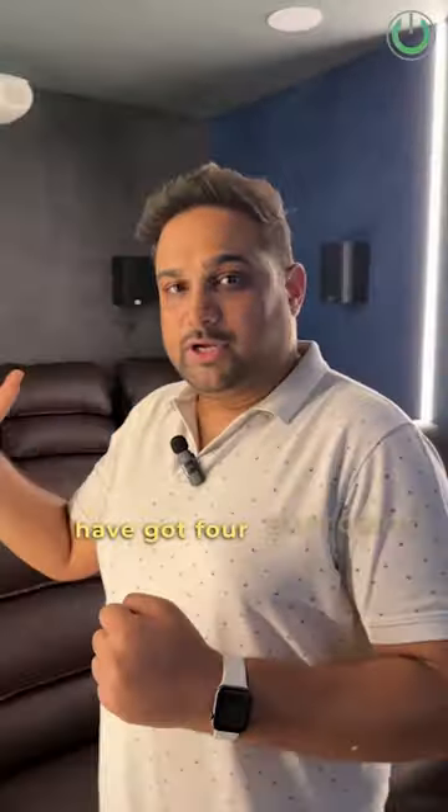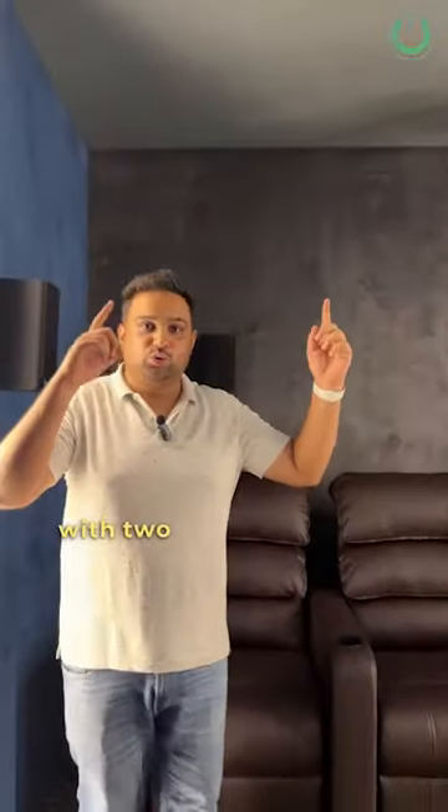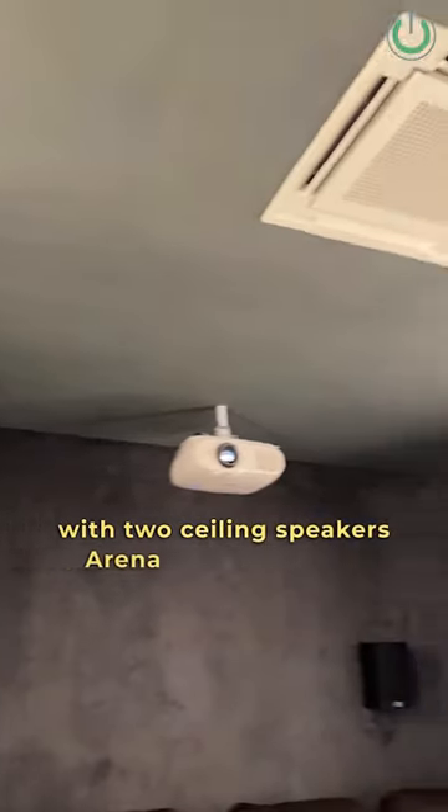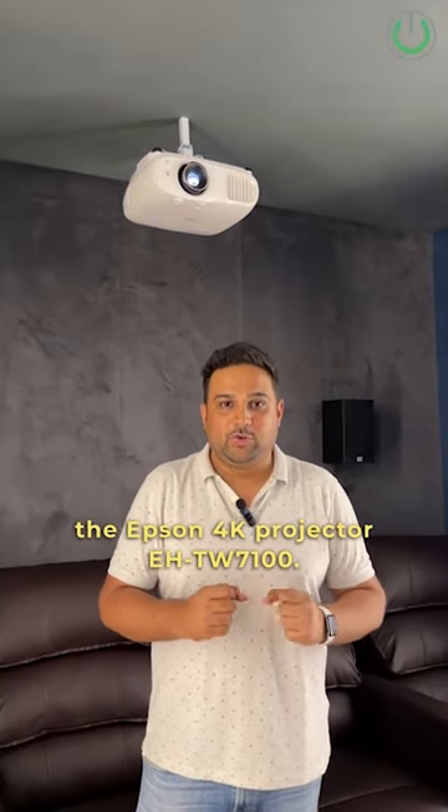As you can see, we have got four surround speakers. These are from JBL Stage A120 surround speakers, with two ceiling speakers — the Arena 6IC — and this is the Epson 4K projector EH-TW7100.